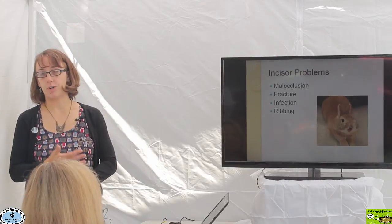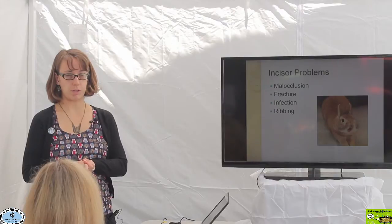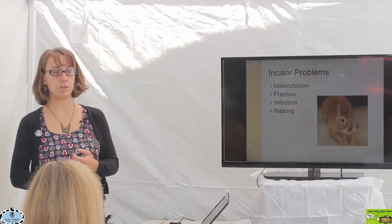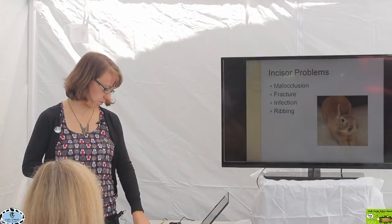We're going to go over the different dental problems that we can see in rabbits, starting with incisors. The different kinds of dental problems include malocclusions, fractures, infections, and something called ribbing. We're going to go over each individual one.